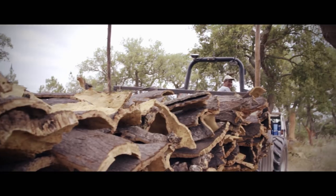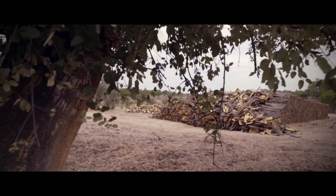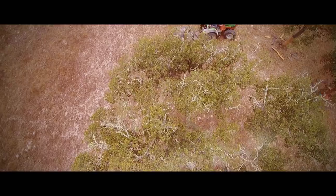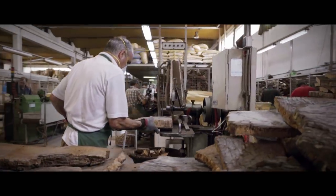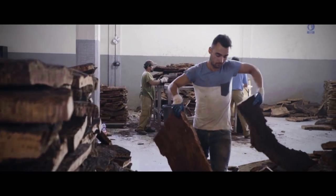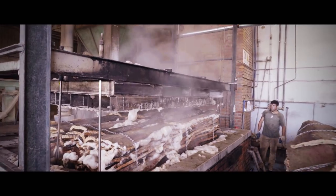After the harvest, the bark is skillfully stacked. It's kept outdoors for several months before being moved to the factories for processing. Depending on later use, it's sorted, cut, and even boiled.